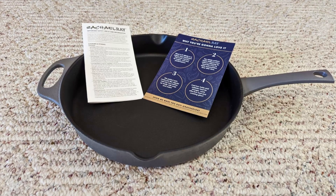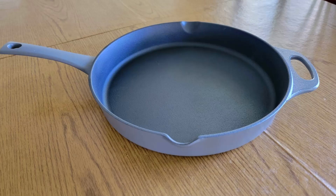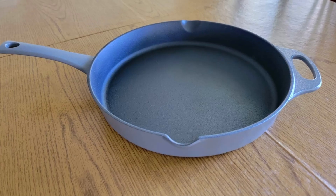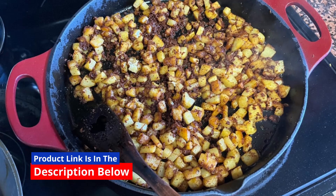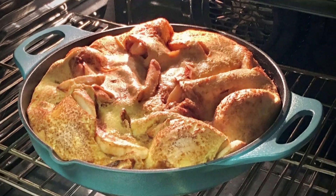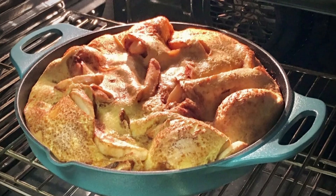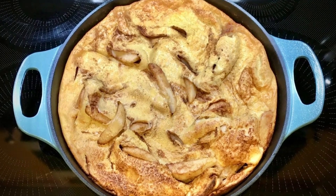When it comes to high-quality cookware that combines durability, performance, and beauty, few products stand out like this Rachel Ray Nitro Cast Iron Frying Pan Skillet. Whether you're a seasoned chef or a home cook looking for the perfect kitchen companion, this 12-inch skillet delivers exceptional performance with innovative features that make cooking easier, more efficient, and even more enjoyable.